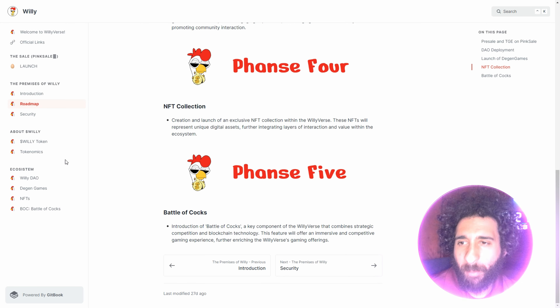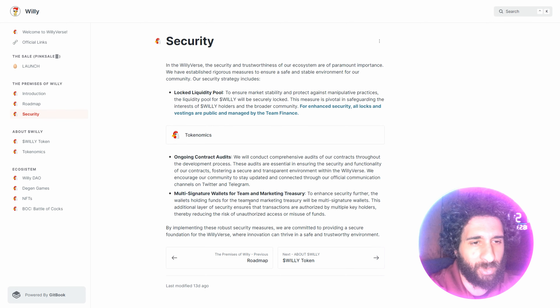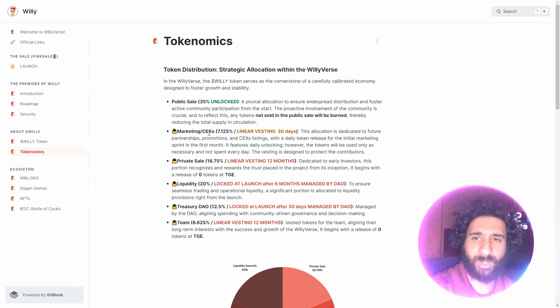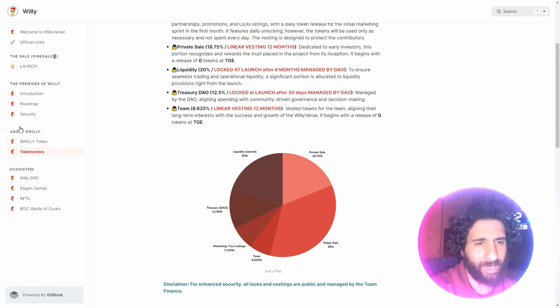It is a cool cock with a battle of the cocks. How do you know it's secure? Well, they've locked the liquidity pool, ongoing contract audits, and the multi-signature wallets. So you know they're going to be around for the long run. You can see the token right here — zero percent tax. Because we ain't paying taxes. That's cool. And we can also see the tokenomics breakdown here. That is Willy in a nutshell.